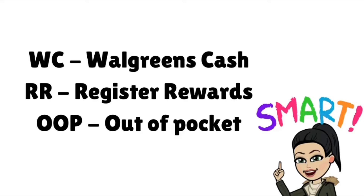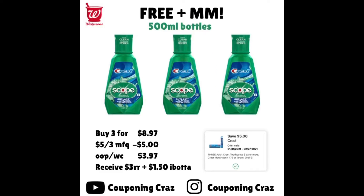The first item is free Crest mouthwash. It's a smaller bottle at 500 milliliters. Buy three for a total of $8.97. There's a $5 off three digital coupon, which brings your total down to $3.97. You can pay in Walgreens Cash and you'll receive a $3 register reward. Then on Ibotta, you get $0.50 for each bottle, so $1.50 back, making these free and a slight moneymaker.